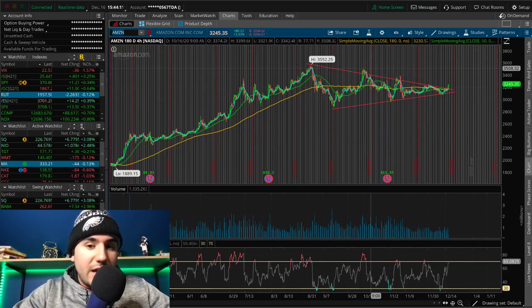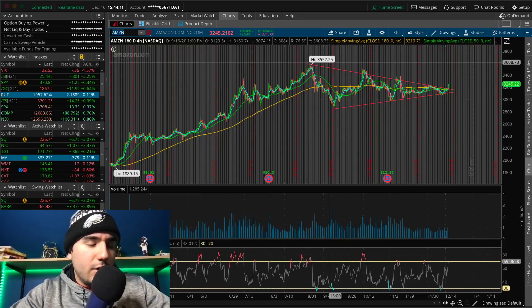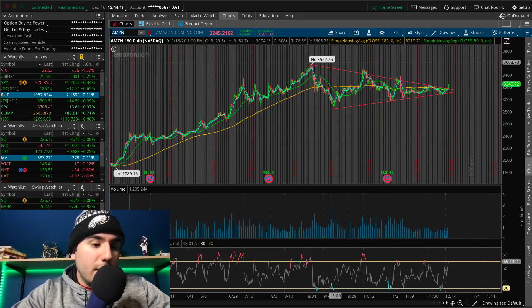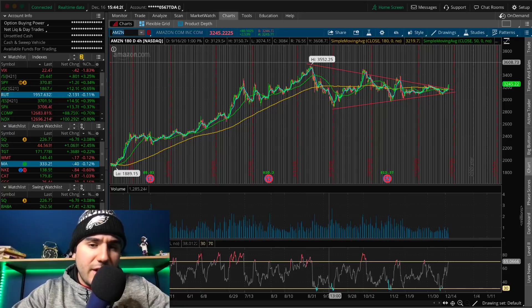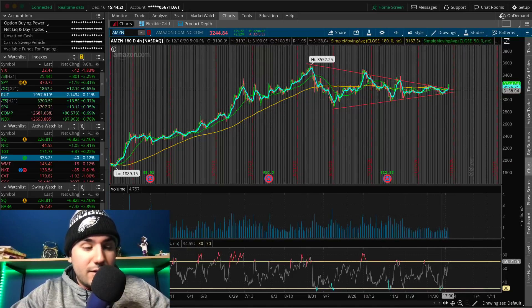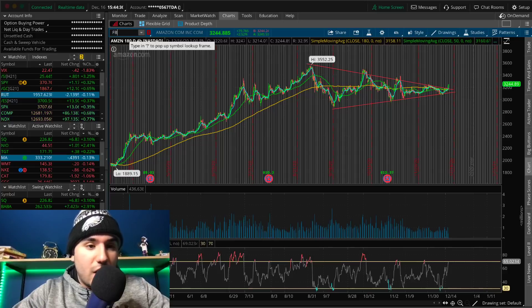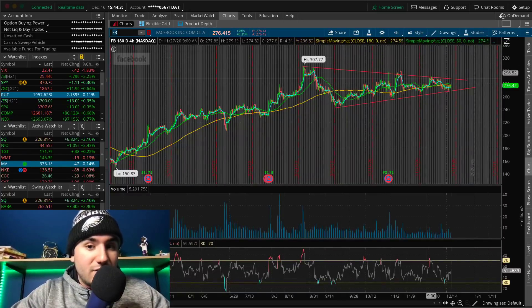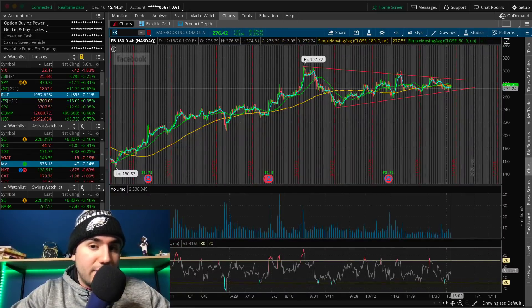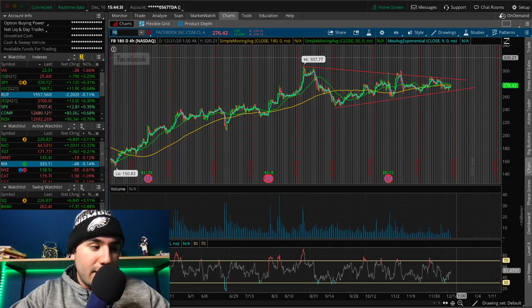The large-cap tech stocks — Amazon, Facebook, and Microsoft — have mostly not been doing much the past two to three months. I think this rally is due and it's just the beginning of the rally. Facebook is another one that has not broken out of this wedge yet, but I think it's going to be gunning for about $285, maybe $290 in the next coming days.